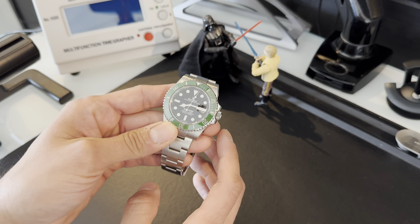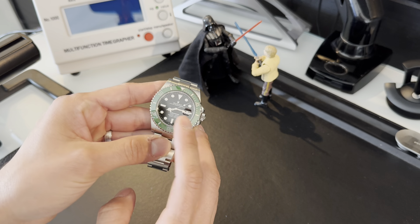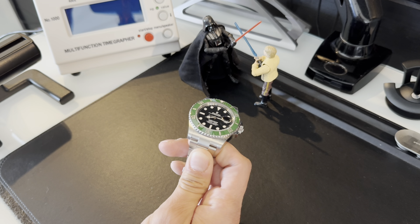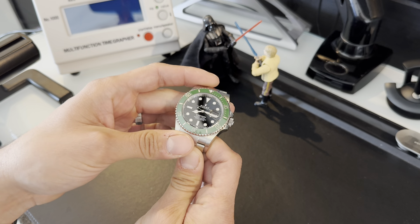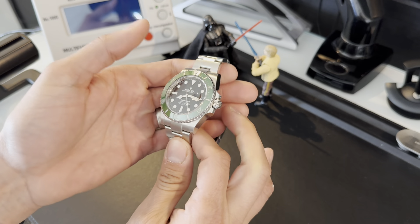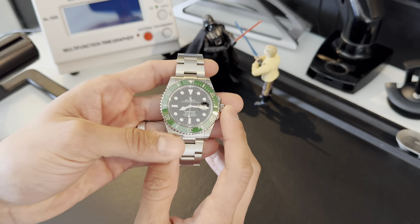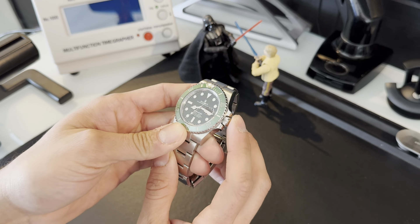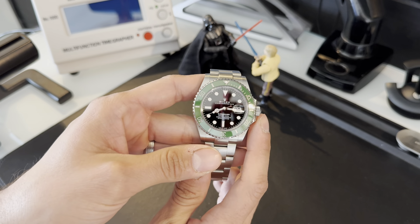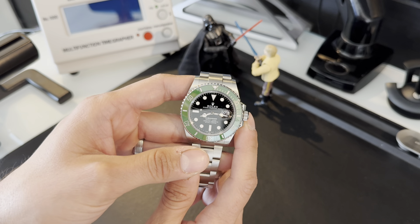This watch won't look worse for wear because it has a beautiful ceramic bezel, which like sapphire is very hard and not prone to scratching — although more prone to shattering than the previous aluminum bezels. Overall a very resilient material. This watch also has Rolex's Luminova, giving it a bluish glow. With these maxi indices in the modern iterations, it makes it a torch at night — it lights up very, very well.